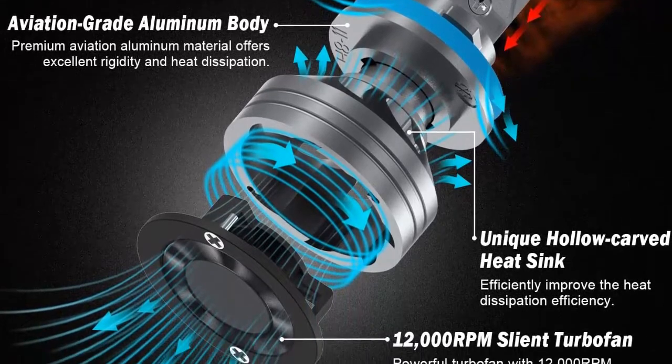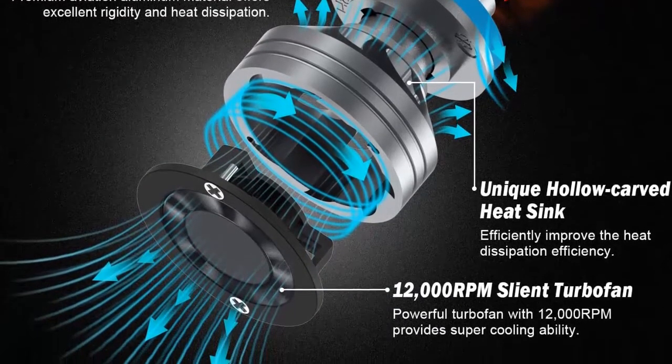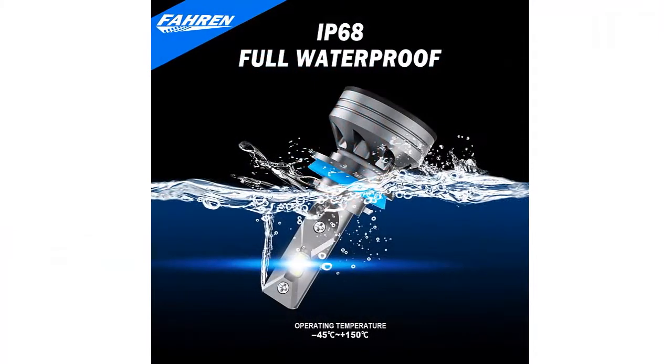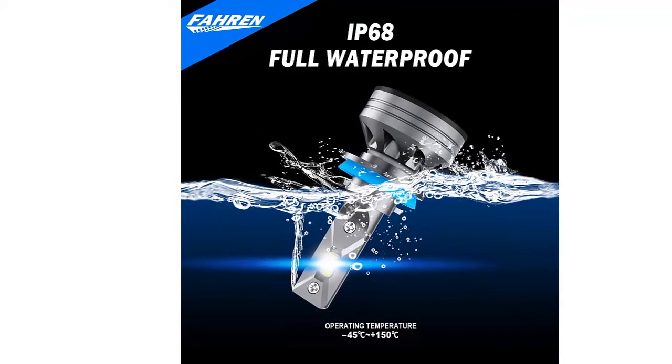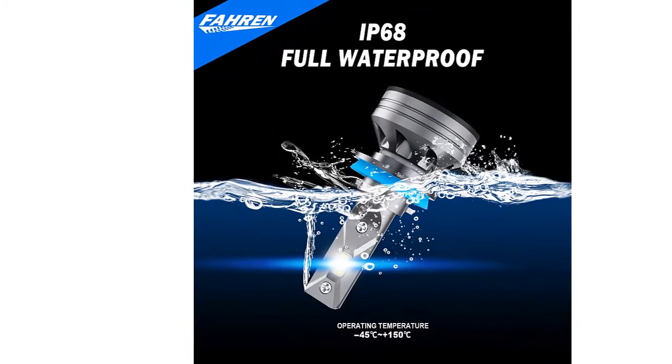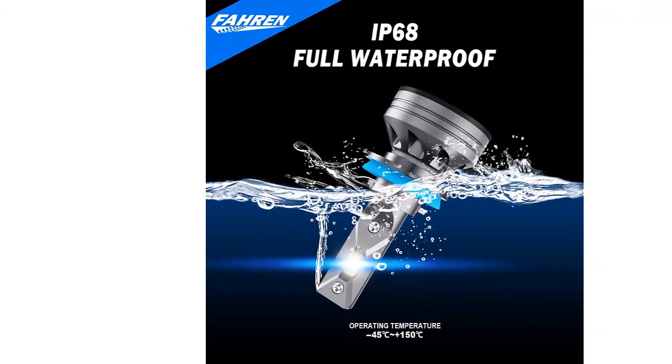Superior durability. Hull aviation aluminum construction, 12,000 rpm turbofan, and top LED chips ensure a longer lifespan of up to 50,000 hours. Excellent waterproof and dustproof performance make it your top pick for traveling even in extreme situations.